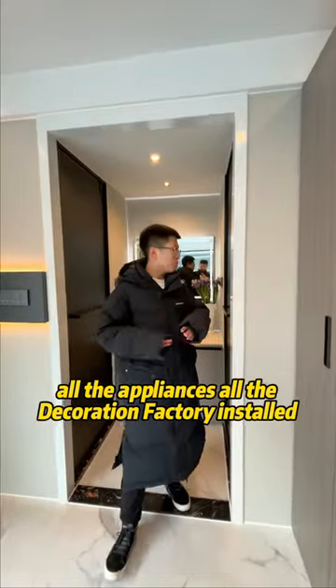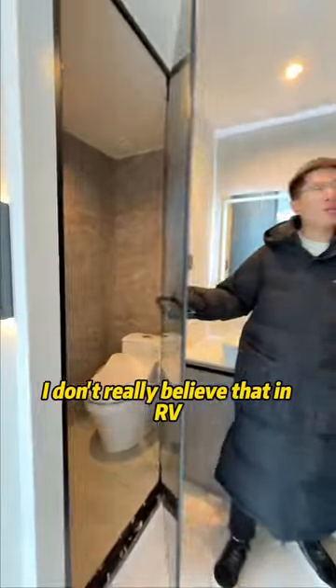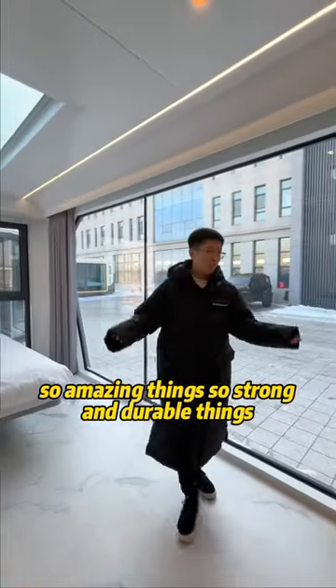All the appliances, all the decorations — factory installed. Here is a dry and wet separation bathroom. I don't really believe that in an RV or in a container there are such amazing things, such strong and durable things.